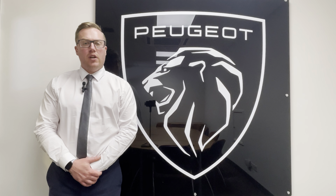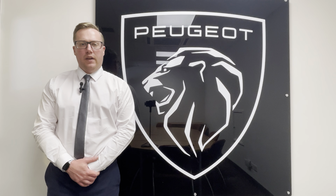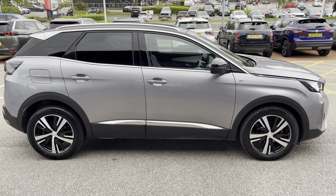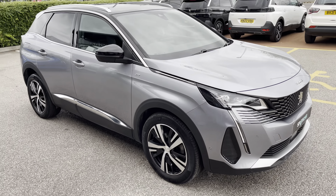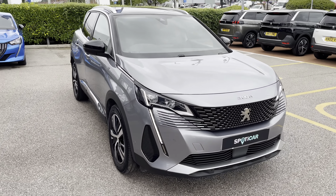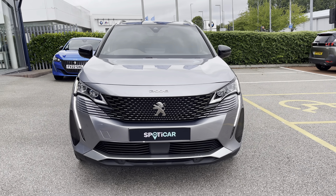Hi, my name's Josh from Tresla Peugeot and today I'm going to be taking you around this Peugeot approved used vehicle. This Peugeot 3008 is a 1.5 Blue HDI GT. The 1.5 diesel engine has a manual transmission and can achieve up to 60 miles per gallon.